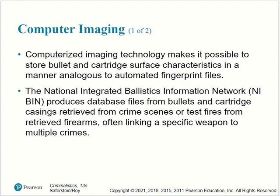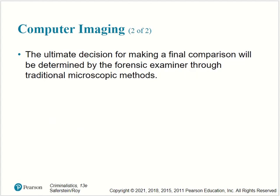Computer imaging: computerized imaging technology makes it possible to store bullet and cartridge surface characteristics in a manner analogous to automated fingerprint files. The National Integrated Ballistics Information Network, NIBIN, produces database files from bullets and cartridge casings retrieved from crime scenes and test fires from retrieved firearms, often linking a specific weapon to multiple crimes. The ultimate decision for making a final comparison will be determined by the forensic examiner through traditional microscopic methods.